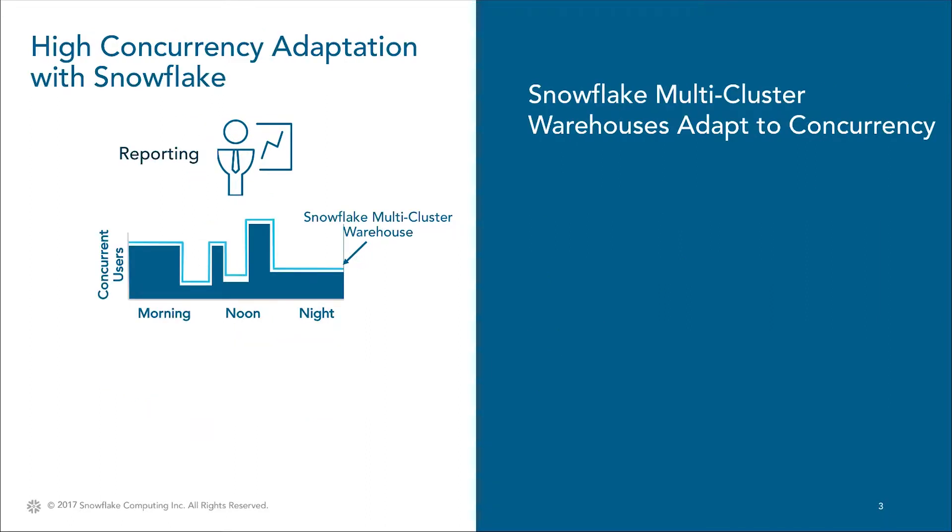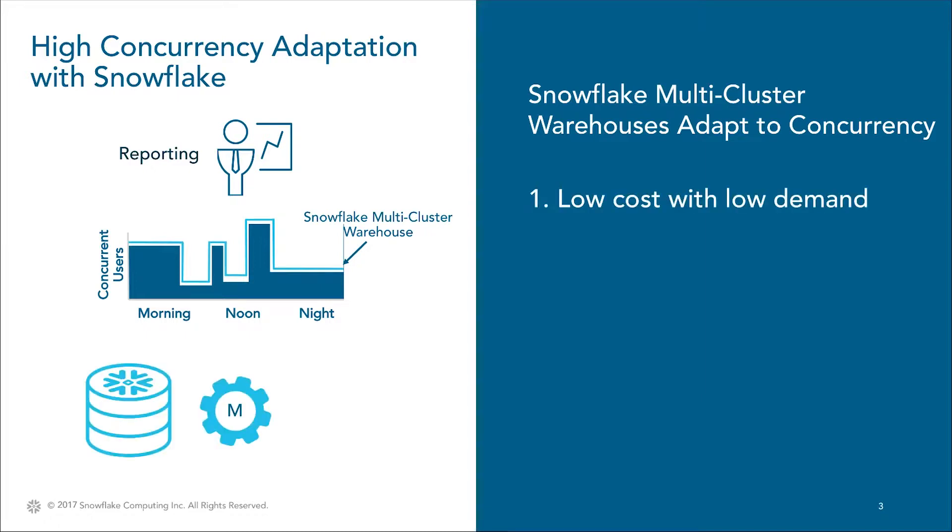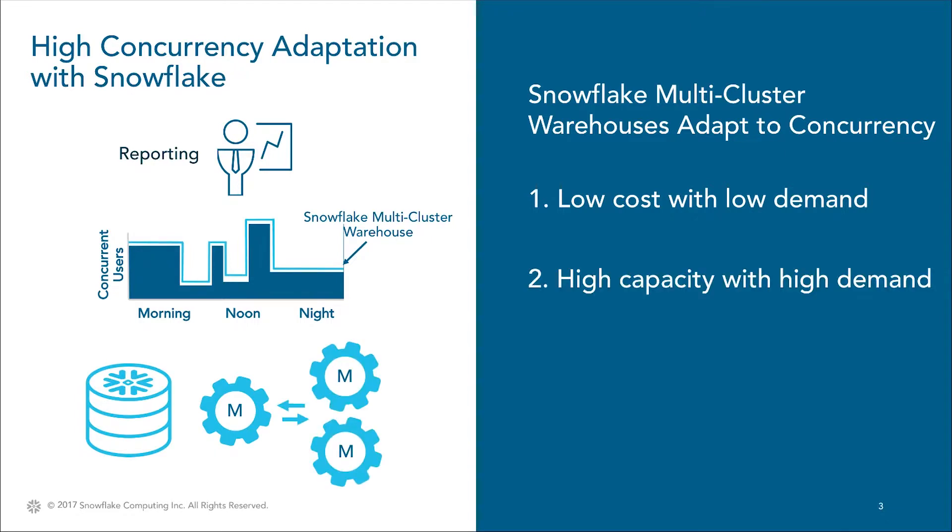Snowflake's unique architecture allows for the complete separation of storage, compute, and services. This means that multi-cluster warehouses can be configured, which automatically add completely separate clusters and drop them to support any degree of concurrency. In the case you see here, there's a single Snowflake medium virtual warehouse that is set to effectively double to a 2x medium with higher demand. One of the most important things to note is this happens completely automatically and doesn't need the intervention of a user or administrator.